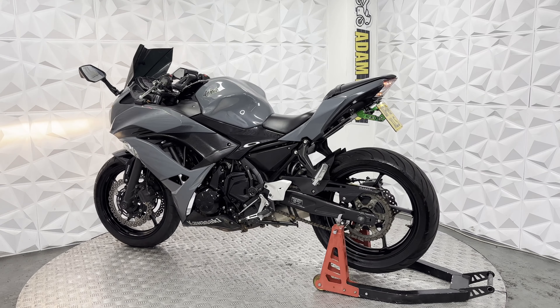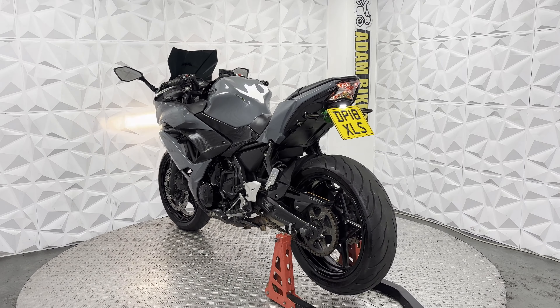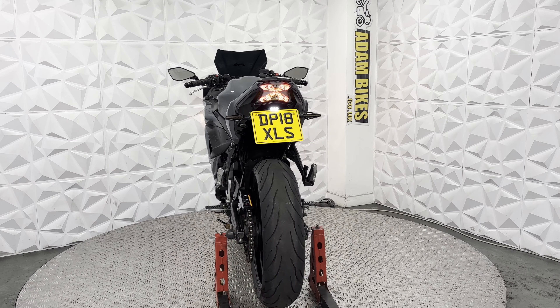This side of the fairings is really clean — don't really see any marks to it. It does have the Oxford heated grip module and the Oxford heated grips. Standard bar ends and levers.